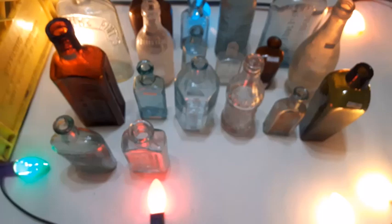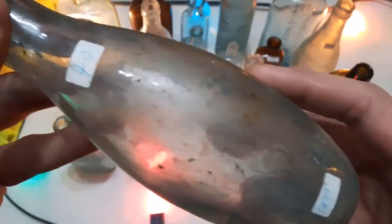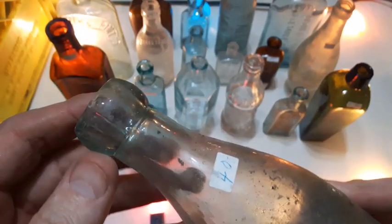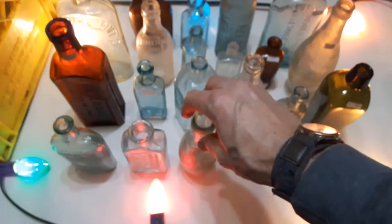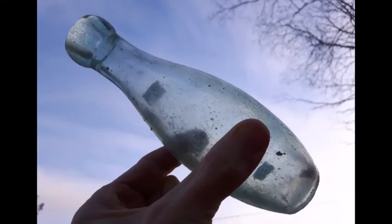Here's another little bowling-pin-shaped one. This one's marked 1880s with a $40 price tag on that little blob top. It's a nice bottle but there's no embossing on it. I don't know if I'd pay forty bucks for it, but maybe that's what they were going for.